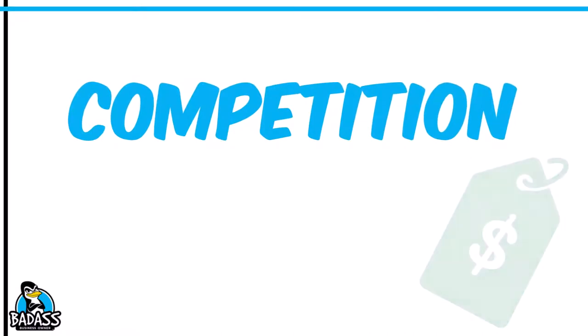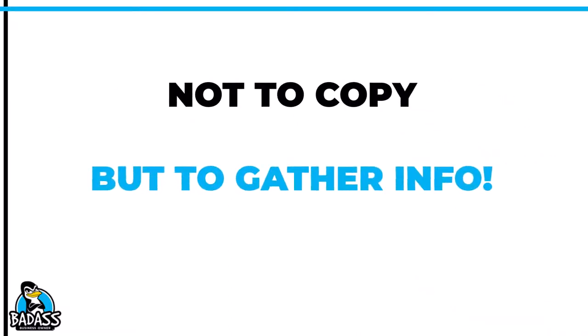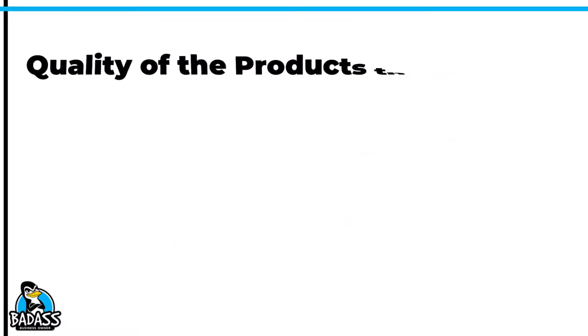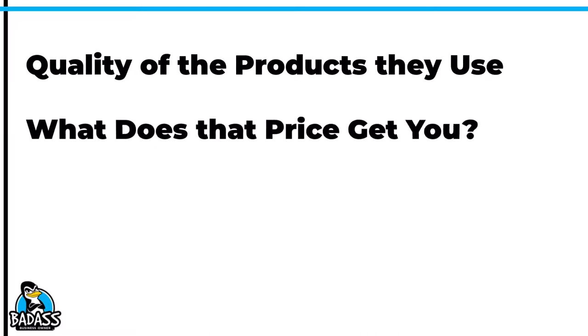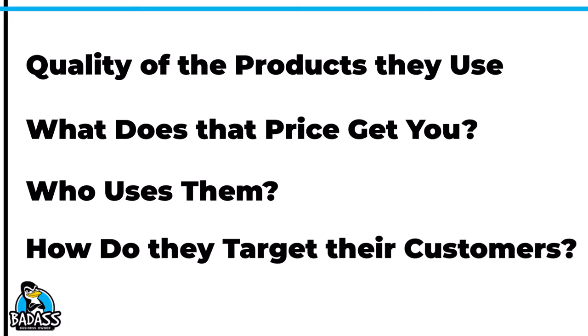The first thing you should have already done by now is check with your competitors and see what it is that they have their pricing set at. Please note, this doesn't mean you're going to copy their prices, but you need to know what your competition is charging. Your goal is to not be cheaper than them — this is not a race to the bottom. You want to know not only what they charge, but the quality of the products they use, what you get for the price, what types of people are using them, and how they're targeting them. All of this will give you good insight to make sure that you are pricing your products and services correctly for what it is that you will offer.